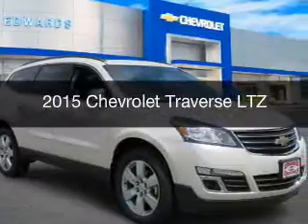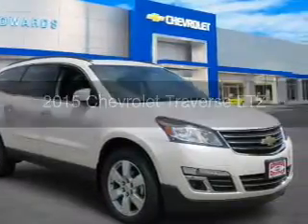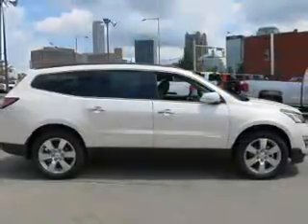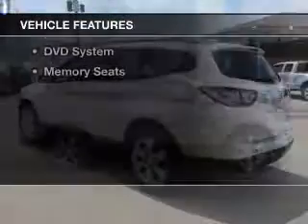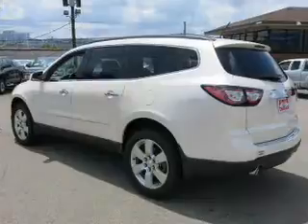This is a new 2015 Chevrolet Traverse, powered by a front-wheel drive engine. The features include a sunroof, electric trunk, and rear seat entertainment system.